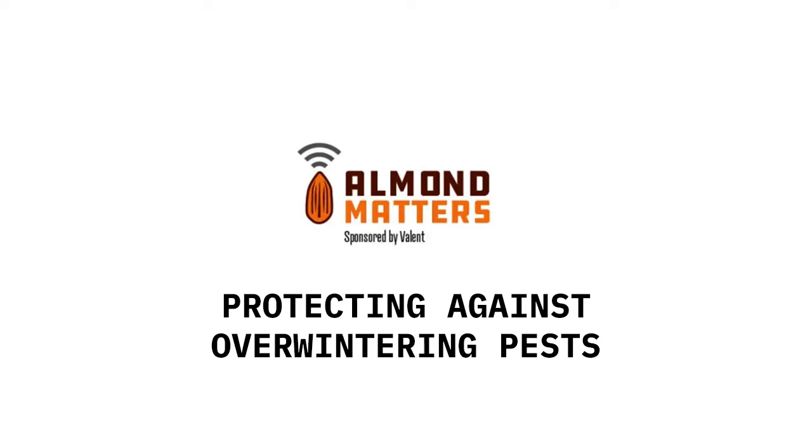You're going to be looking at scale applications — putting out something for San Jose scale. At the same time, overwintering navel orangeworm and peach twig borer are problematic, and you can actually reduce populations pretty well with dormant applications. Typically it's dormant oil and insecticide or insecticides.